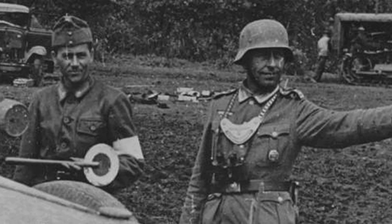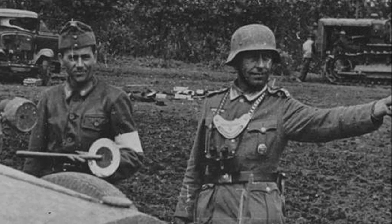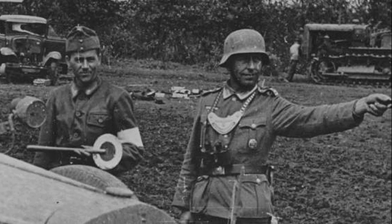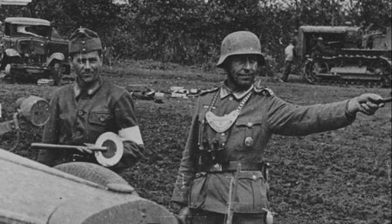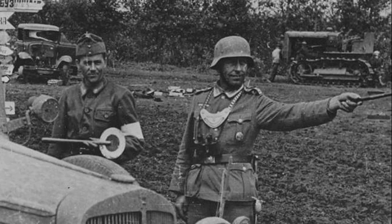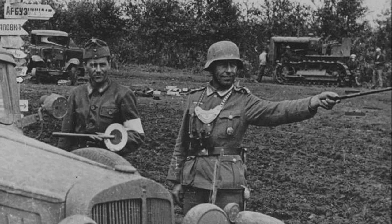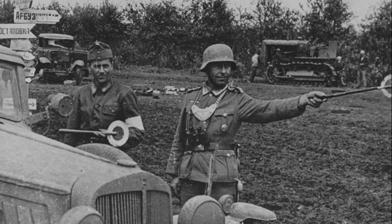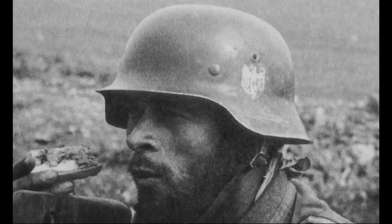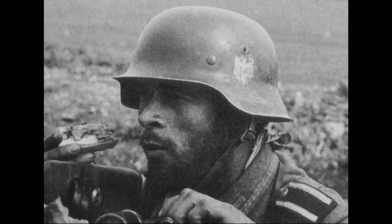A Feld Gendarme who participated in operations against partisans, and especially a guard of a large railway junction, could tell a lot of valuable information. In addition, by removing his uniform and badge and putting them on, a Soviet partisan could easily stop a military column, after which it would come under fire from his comrades. For this reason, gendarmes in the field usually took off their badges and put them on only when they felt safe. Thus, this attribute of the uniform turned into a black mark which no one wanted to wear anymore.